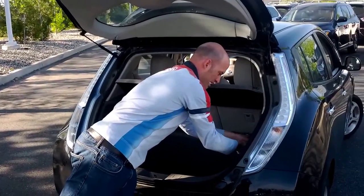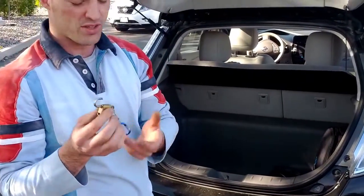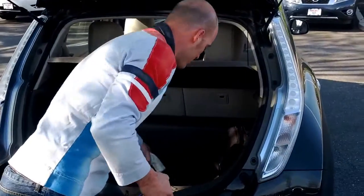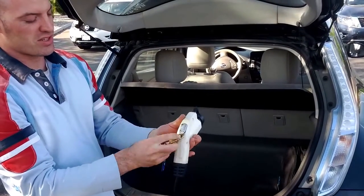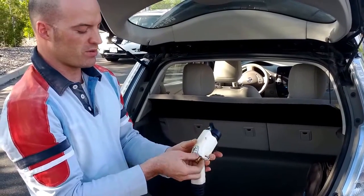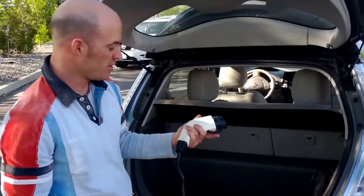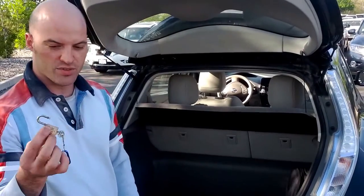I used to keep this little padlock — a lot of people don't know about this, but when the charger is plugged into the front of the car, you can take this and lock it down so it can't be disconnected. So even though you're plugged in on the street with an extension cord or whatever, you're locked in.